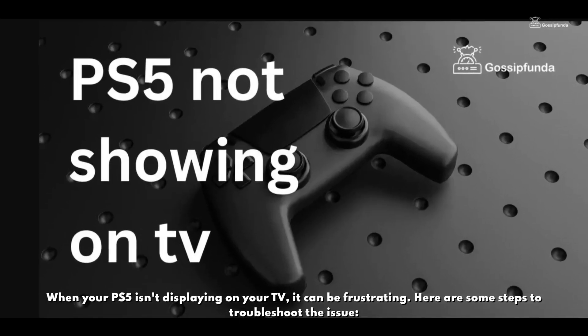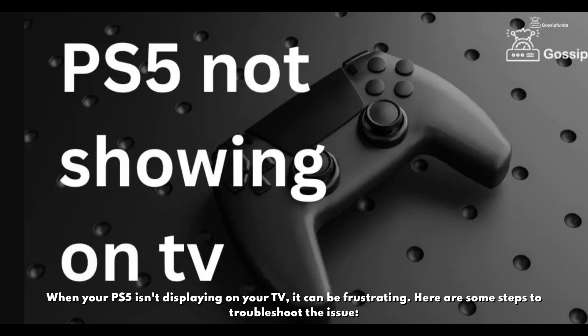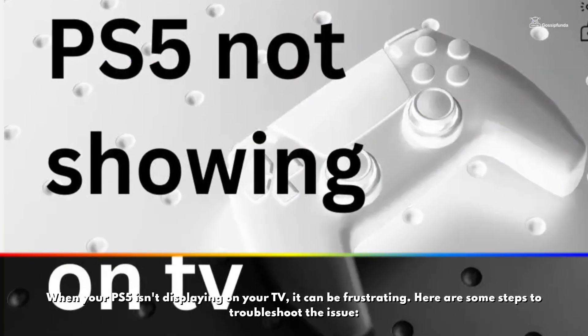When your PS5 isn't displaying on your TV, it can be frustrating. Here are some steps to troubleshoot the issue.